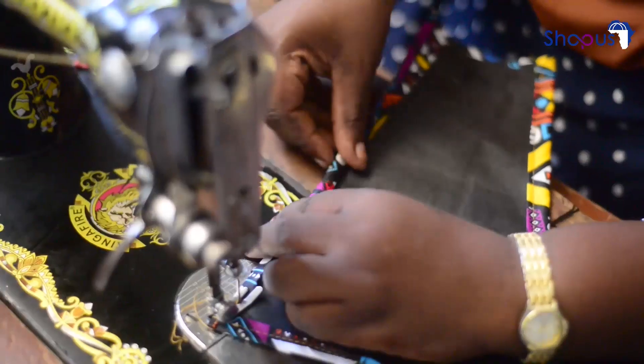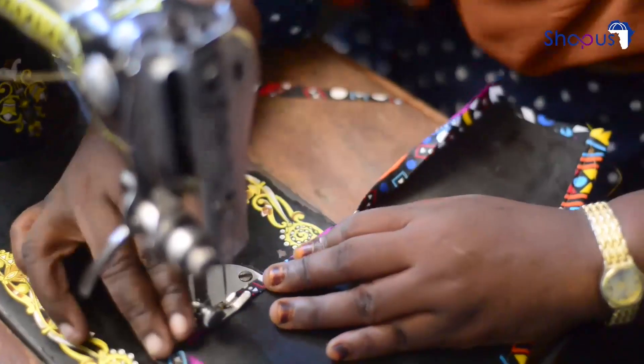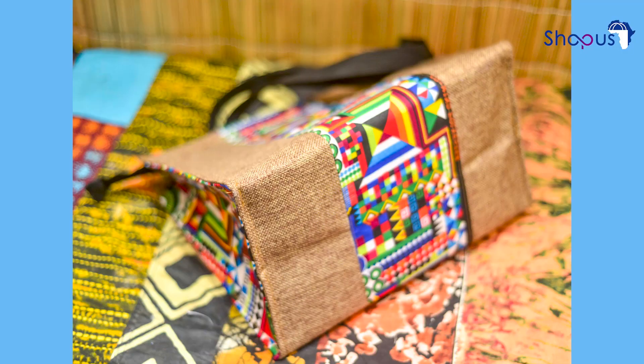Halima needs people who will value the products she makes. Our task is to make sure that Halima is seen by the right people, and that people support her by all means, making sure she gets what she deserves. Visit ShoppusAfrica.com to buy her products.